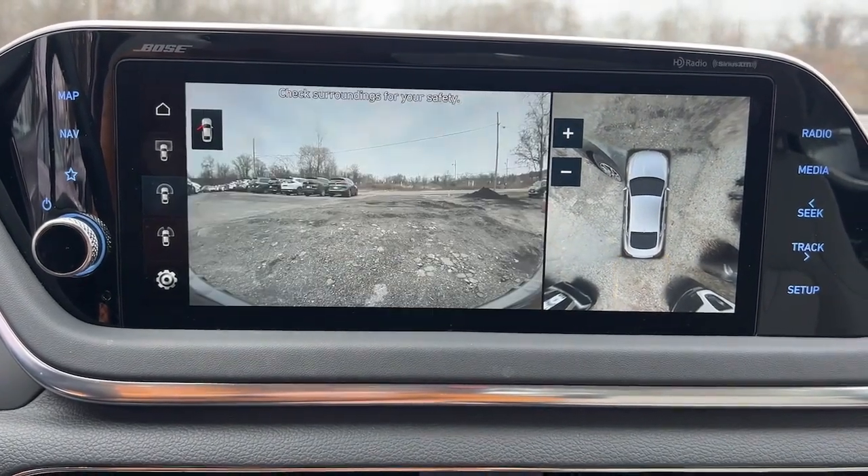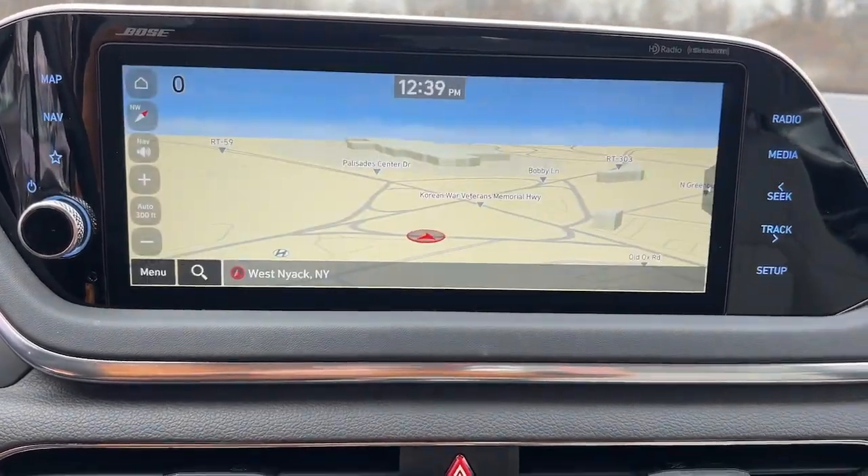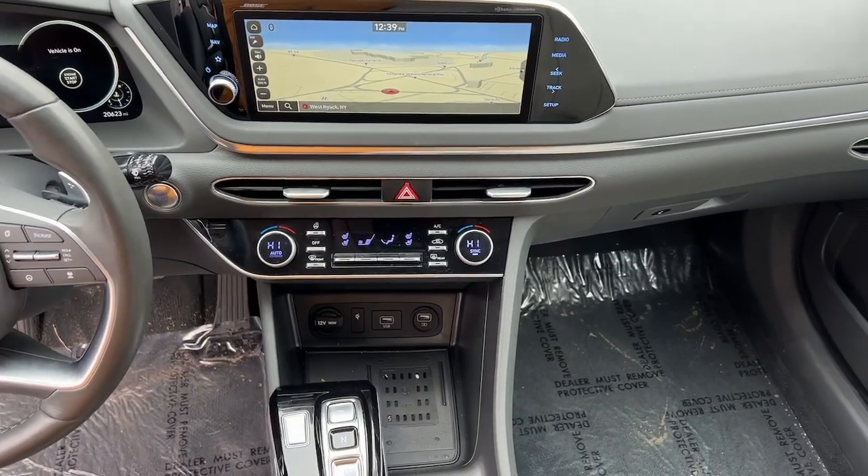Touchscreen infotainment system, proximity key entry, navigation system, turbocharged engine, heated driver's seat.